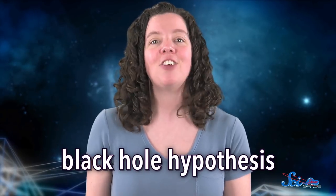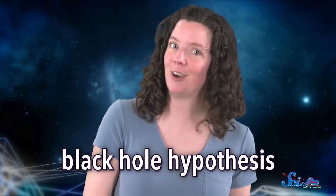Right now, there are two basic hypotheses about where all that plasma comes from. One option, called the black hole hypothesis, suggests that it came from the black hole at the middle of our galaxy. After all, the Fermi bubbles seem to come from the galaxy's center, right where our enormous, supermassive black hole lurks.